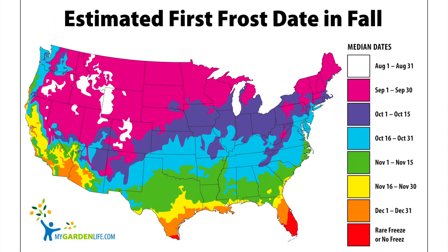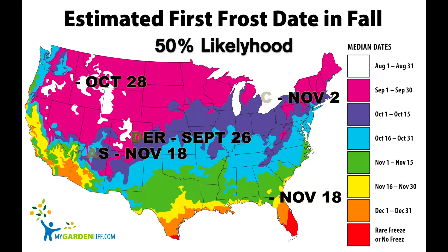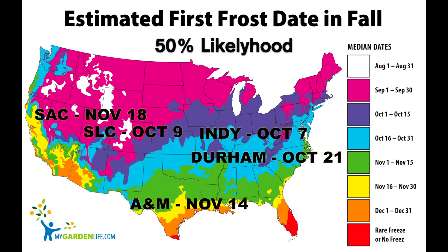This distinction could make a big difference if you're gardening in Washington, Oregon, Pennsylvania, or Virginia, for example. I've added several expected first frost dates to the map so you can see the variety across America. Most people realize that the further south you are and the closer to the ocean you are, the less likely you'll have to worry about freezing temperatures. But there's a third factor that's just as important, which is altitude.